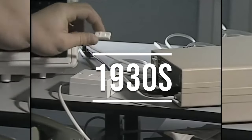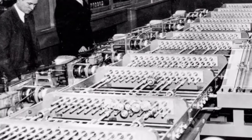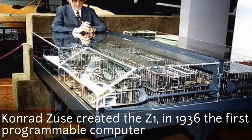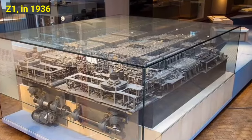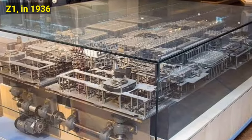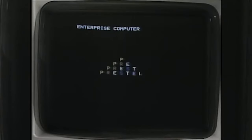The 1930s marked the beginning of calculating machines, which were considered the first programmable computer. Konrad Zuse created what became known as the first programmable computer, the Z1, in 1936 in his parents' living room in Berlin. He assembled metal plates, pins, and old film, creating a machine that could easily add and subtract. Although his early models were destroyed in World War 2, Zuse is credited with creating the first digital computer.